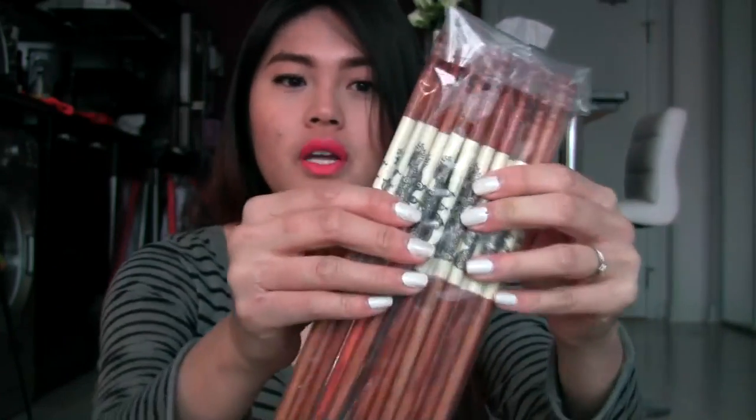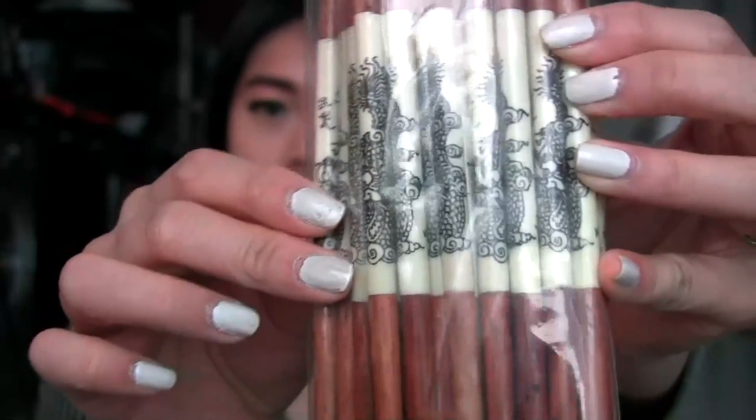Next up is this set of chopsticks. I actually bought another set that I already gave away — that one had seashells on top with teak wood chopsticks. This set is also teak wood with some kind of buffalo bone, and it has a really nice exotic design. I got these for $10 each set — she was asking $12 so I asked for $10. It comes with ten pairs, so ten pairs of chopsticks for ten dollars. Not bad at all.